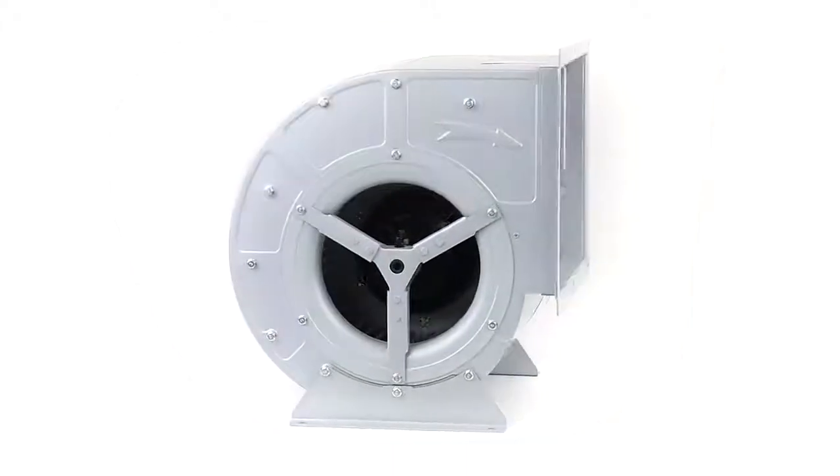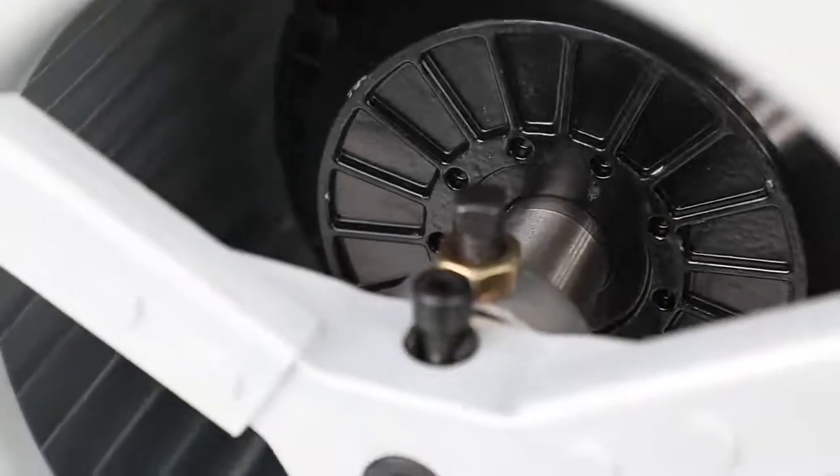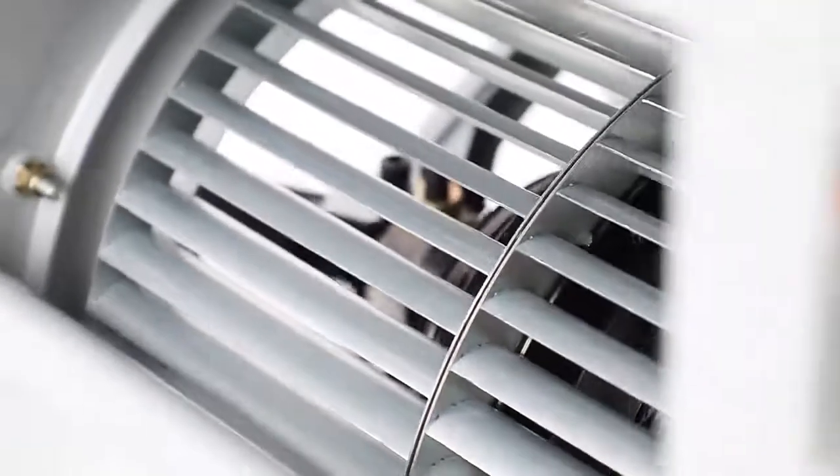DKT Series Centrifugal Air Conditioning Fan with External Rotor is a Sirocco Fan. This fan possesses the advantages of large volume, low noise, compact structure, sturdy and durable, beautiful appearance, and easy installation and commissioning.